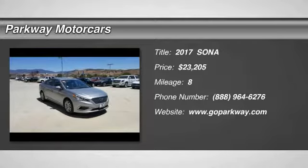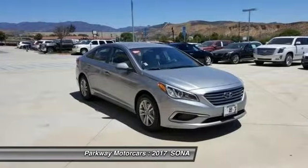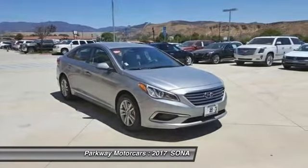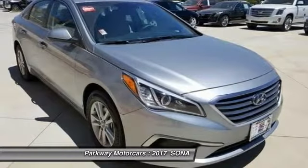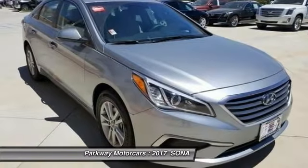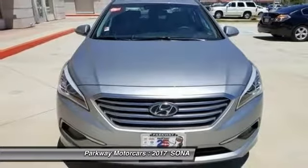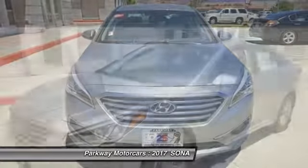4D sedan, 6-speed automatic with shiftronic, FWD, 4-wheel disc brakes, air conditioning, electronic stability control, 4-wheel independent suspension, fully automatic headlights, low-tire pressure warning, speed control, and steering wheel mounted audio controls.